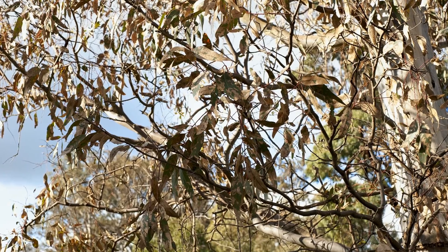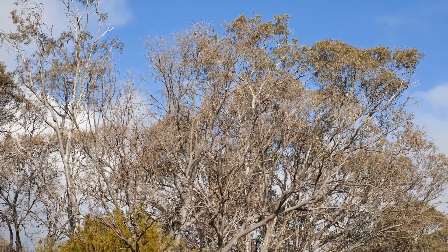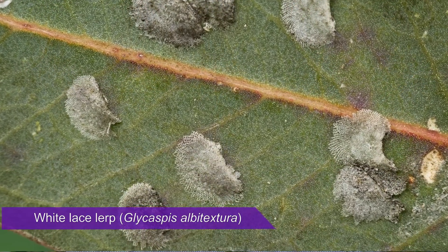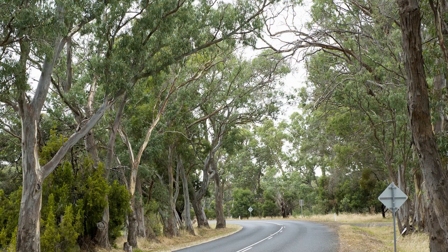But are lerp-producing psyllids pests here in Australia? Not in natural systems they're not, and elsewhere it depends whether you can tolerate the damage that they cause and be patient enough for the trees to recover. Back in 2017 in my local area, the roadside red gums were almost completely defoliated by the psyllid which forms white lace lerps. It looked terrible, but after a year or so the trees completely recovered.